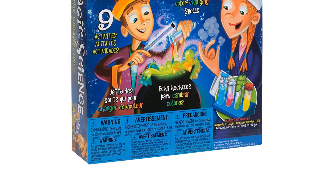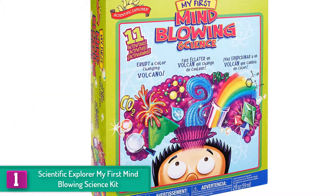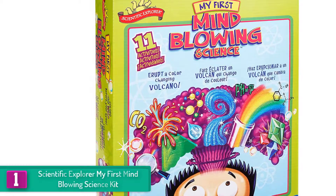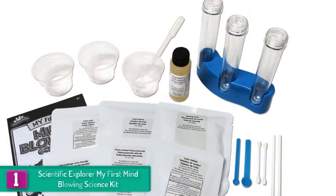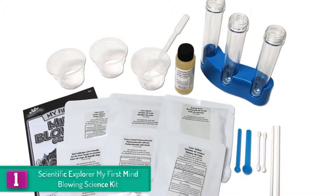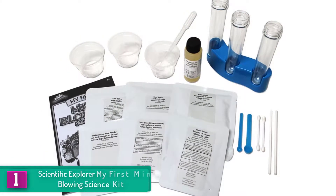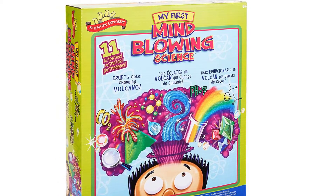Finally, at number one, we have the Scientific Explorer My First Mind-Blowing Science Kit. This kit is designed for all future chemists, from learning about chemical reactions to the basics of science. It allows your child to do multiple experiments, including building a basic volcano or even making it change color. While it offers 11 fun activities, this toy needs to be supervised by an adult. All experiments are designed to be done on a flat surface and can easily be sponged off in case of any spills.